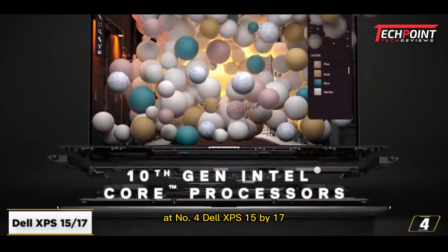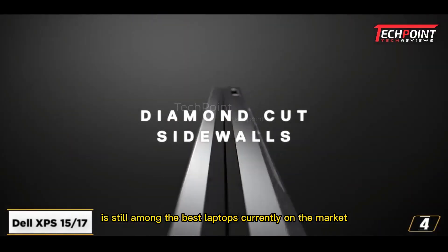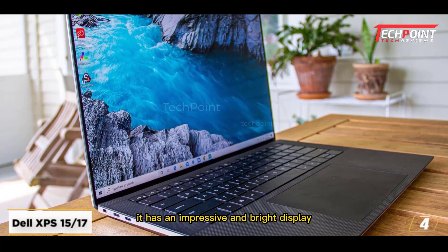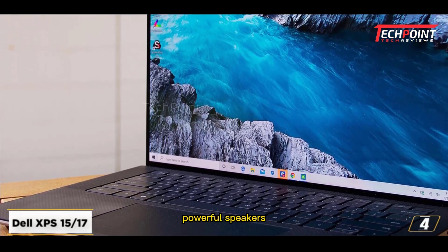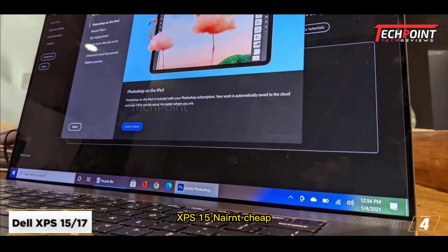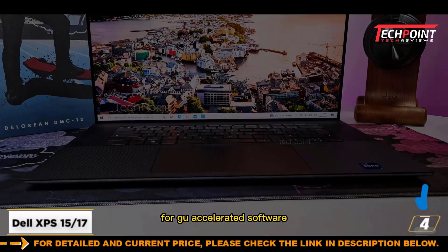At number four, Dell XPS 15 and 17. The ideal laptop for students studying civil engineering is this one. It's difficult to contest the fact that the Dell XPS 15 is still among the best laptops currently on the market, and not only for engineers. It has an impressive and bright display. Dell created one of the most potent rivals to Apple's M2 MacBooks with a very comfortable keyboard, powerful speakers, and a broad, responsive touchpad, though the higher-spec variants of the XPS 15 aren't cheap. The XPS 15 will beat laptops with integrated graphics for GPU-accelerated software.